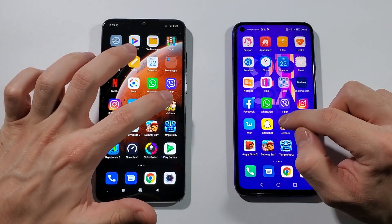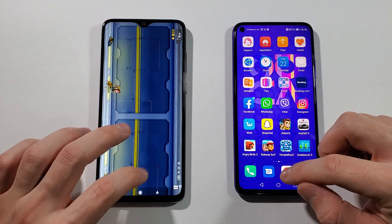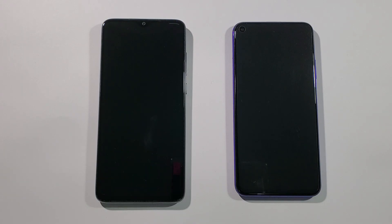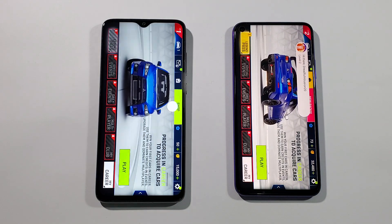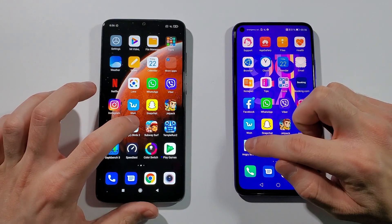Snapchat — same. First game: Jetpack Joyride — let's find out if there's any difference. And this time the Note 8 Pro is faster — really crazy to see that. Next up: Asphalt 9 Legends — let's see which one is faster there.